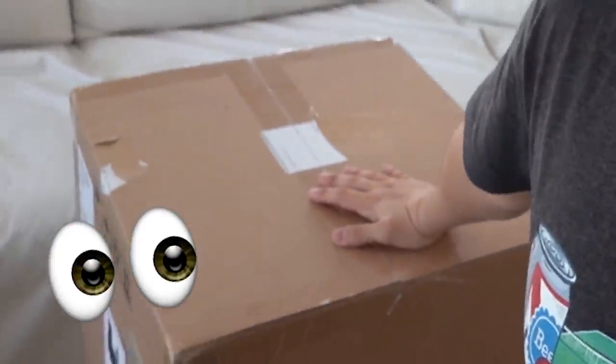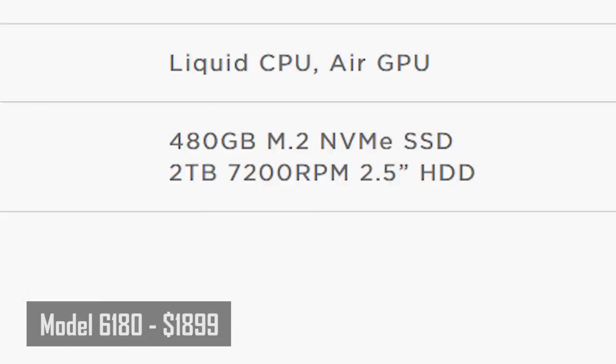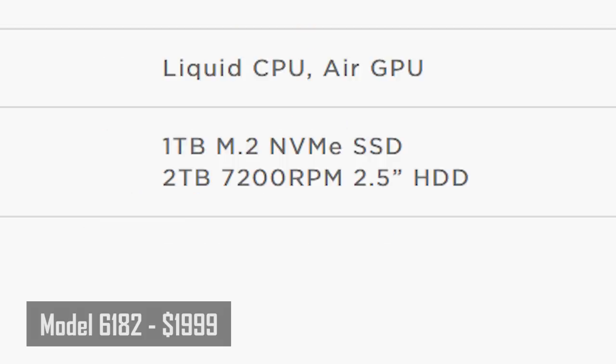We'll be taking a look at one such option today from Corsair — this is their Vengeance Gaming PC. It's an all-AMD system that comes in two different models, both featuring a Ryzen 7 3700X eight-core 16-thread processor and a Radeon RX 5700 XT. The only difference is the lower-end model has a B450 motherboard and 480GB NVMe SSD, while the higher-end trades that for an X570 board and twice the NVMe capacity.